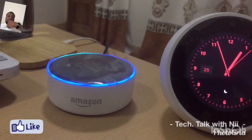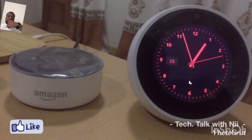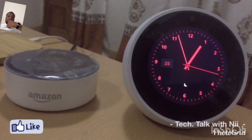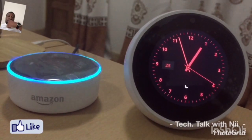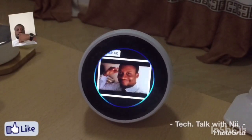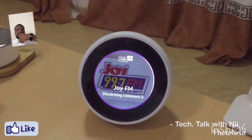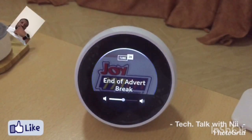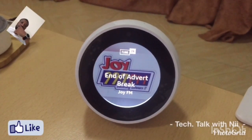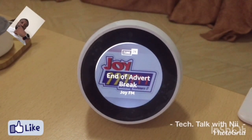The volume was set to two-five. Now let's do some testing on the Spot too. Alexa, play Joy FM. From TuneIn, Joy FM started playing — broadcasting information about a business registration deadline for submission by close of work on Monday the 30th of September.